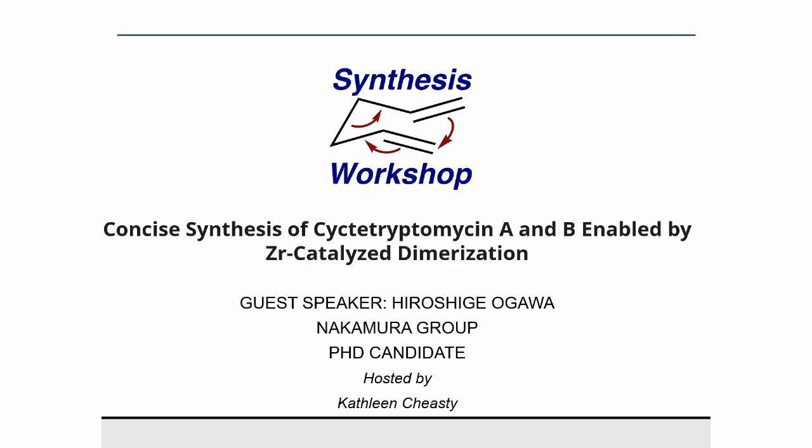Hi, and thank you for joining us today on Synthesis Workshop. I'm your host Kathleen, and on today's Research Spotlight episode, we're joined once again by Hiroshige Ogaba, who has previously joined us to talk about the synthesis of pyroverbacin, as well as hihunamide B. Today, Hiroshige will be talking about sictitryptomycin. Thank you for joining us. I am going to talk about the concise synthesis of sictitryptomycin.